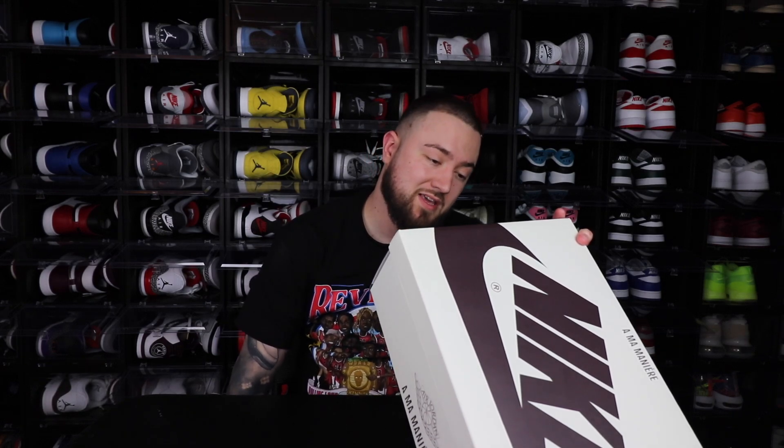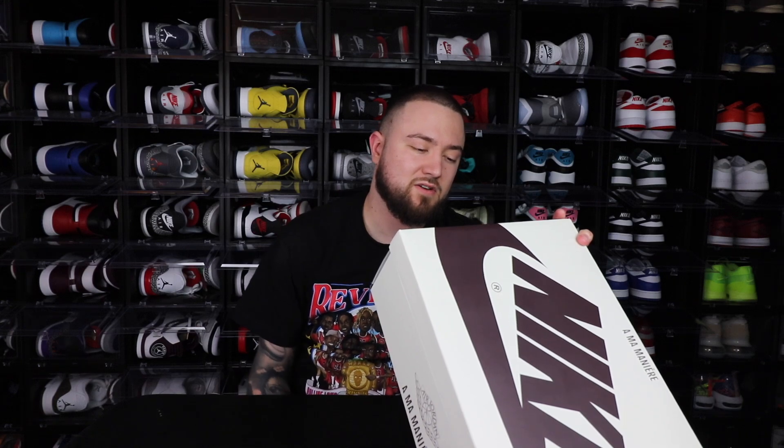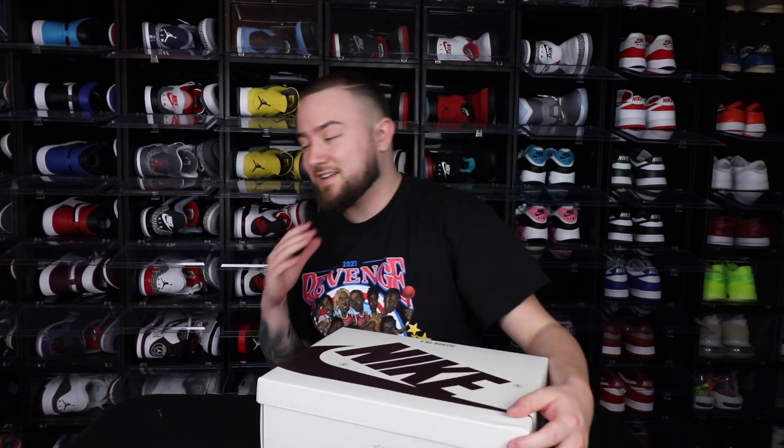So let's go ahead and read it off. It's the Air Jordan 1 Retro High OG SP. Style number DO7097, color code 100. Fisher Cowboys Sale Burgundy Crush for a suggested retail of $200. These things — if you saw the unboxing, man, I love these things.